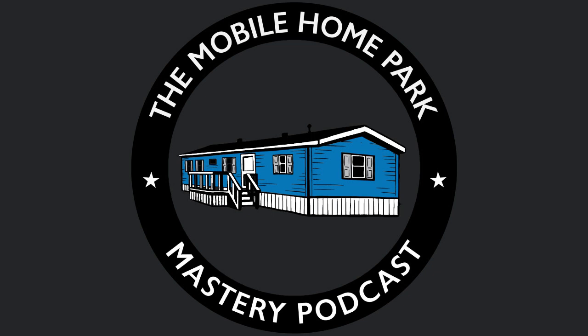Thank you for listening to the Mobile Home Park Mastery podcast. Be sure to visit us at MHPMastery.com to subscribe to the show, read our show transcriptions, and access all of our great information on mobile home park investing.